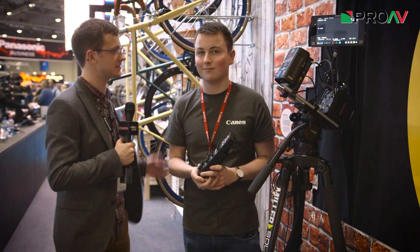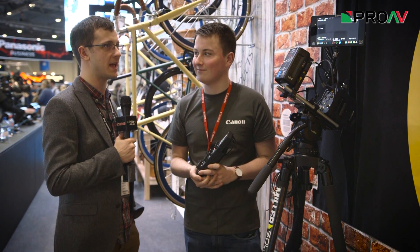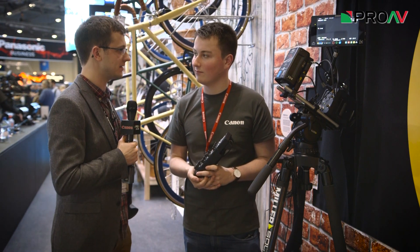Hi, it's Karl here for ProV TV. This is Sam from Canon and we're here talking about the ME20. So Sam, what is the ME20?